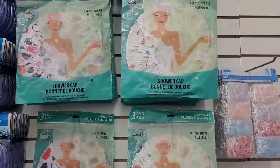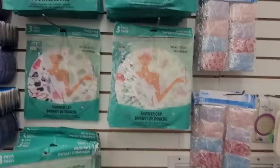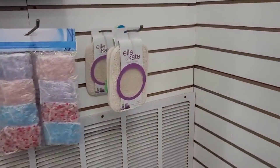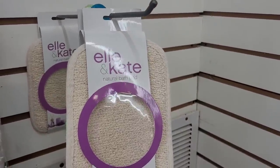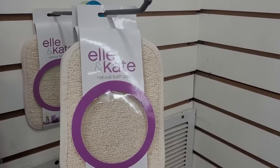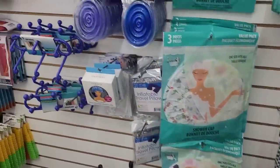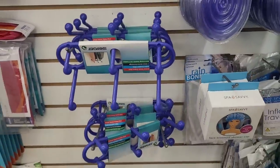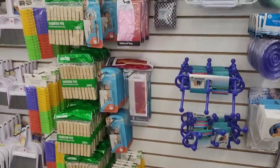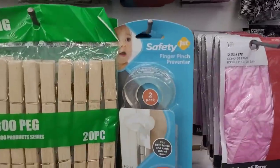Over here, look at these huge shower caps — y'all, look how big these things are. What is this? Ellie and Kate natural bath pad — ideal for cleansing and gently exfoliating skin. More shower caps. They have some little hangers for hanging stuff up on clothes, pins. What is this? Finger pinch preventer.